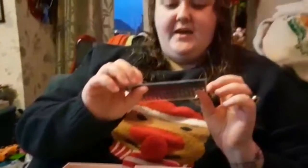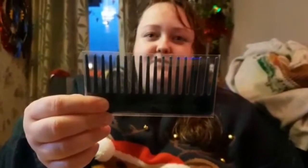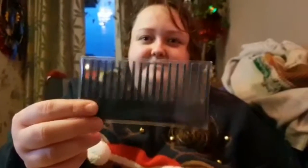Next up, there is a Birchbox accessories comb, which would be really good when you've got really tangled hair. Hint, hint, wife. It was a little bit — I was just looking at her like, you've got tangled hair.